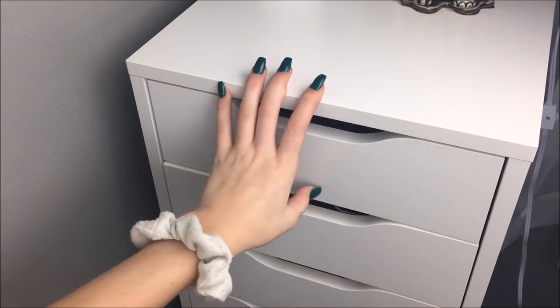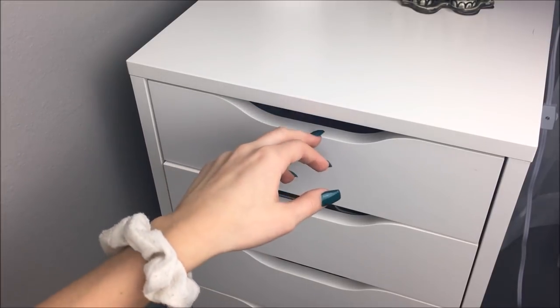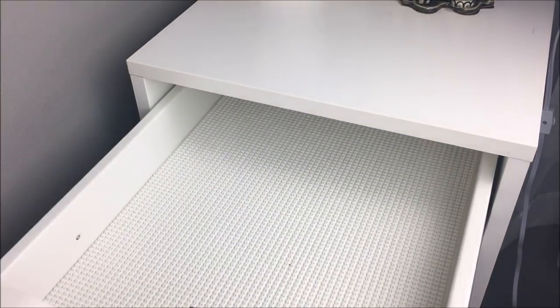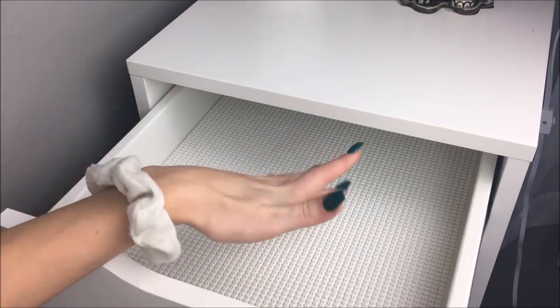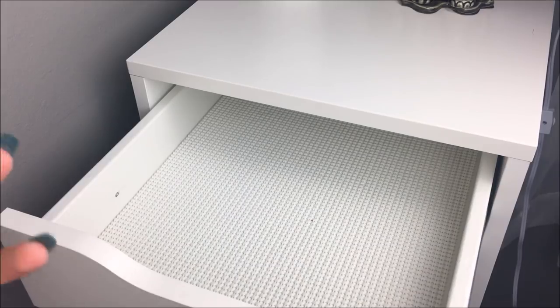I forgot to mention, but I do keep my makeup in the Alex drawers. The first drawer I literally have nothing in because this is where I put the makeup that I'm going to use every day — I'll just take out what I want and then put it in this drawer.